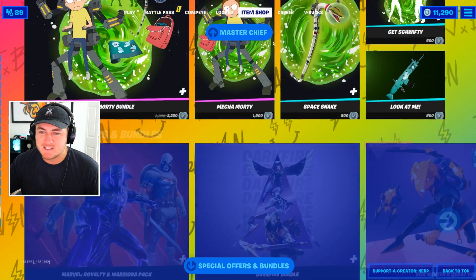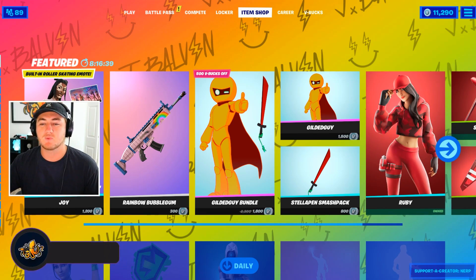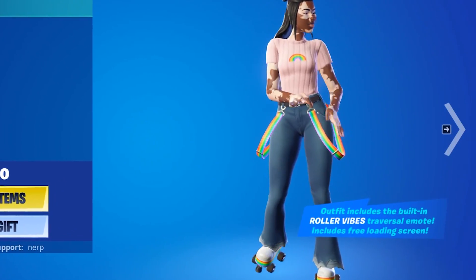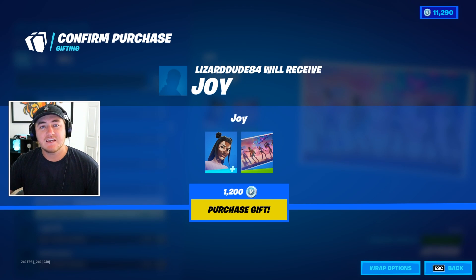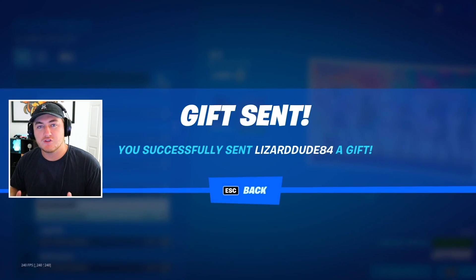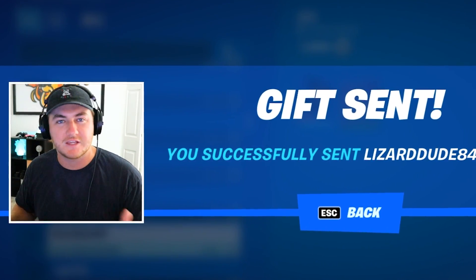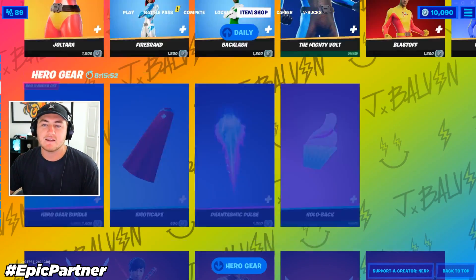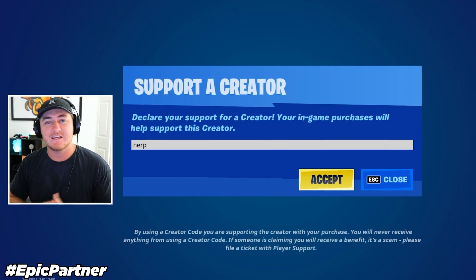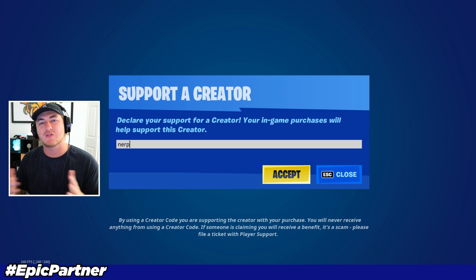Before we dive into that, we gotta head over to the item shop and send our daily gift to a lucky subscriber. We have all the Marvel skins still available right now, but we also have a brand new skin with a built-in emote called the Joy skin that literally just came out yesterday, and there's also a Doja Cat emote as well, which is pretty cool. Today's gift is going to lizard dude 84, so shout out to you for supporting the channel. If you guys want to receive a gift in a future video, drop a like, make sure you're subscribed with notifications on, and leave your Epic username down below. Make sure to use my supporter creator code NERP — N-E-R-P — and if you're using it let me know in the comments.